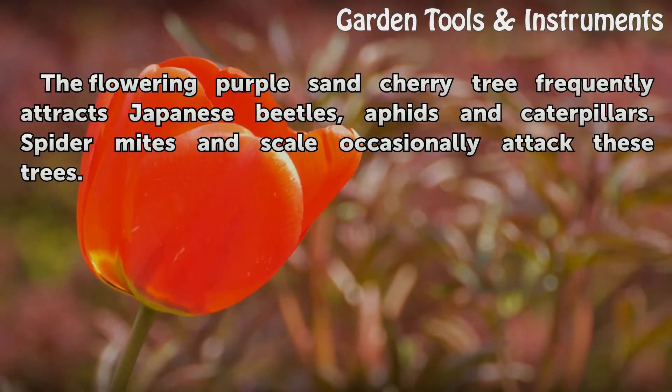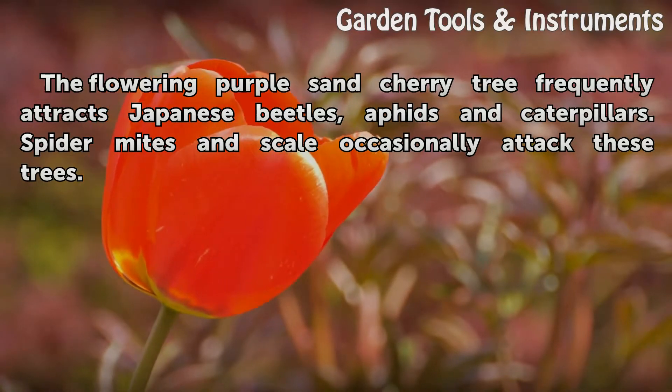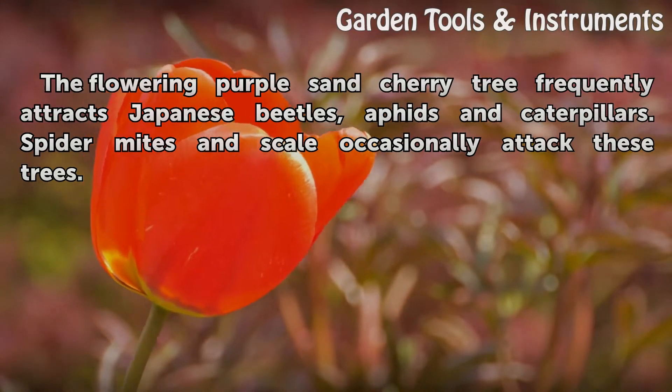The flowering purple sand cherry tree frequently attracts Japanese beetles, aphids, and caterpillars. Spider mites and scale occasionally attack these trees as well.